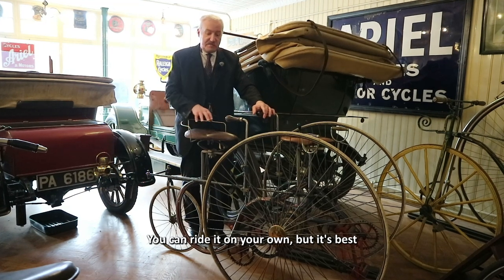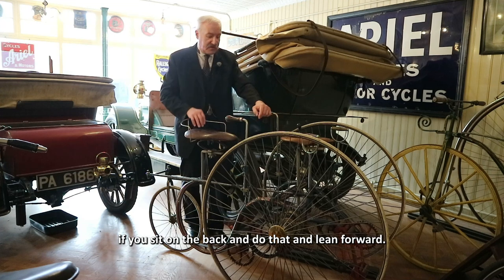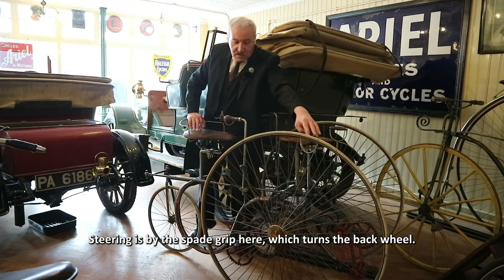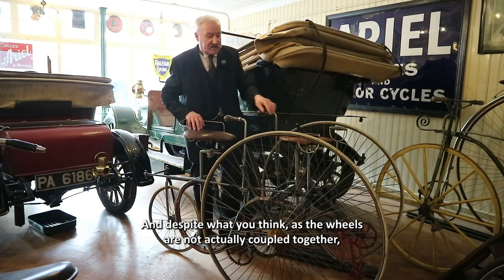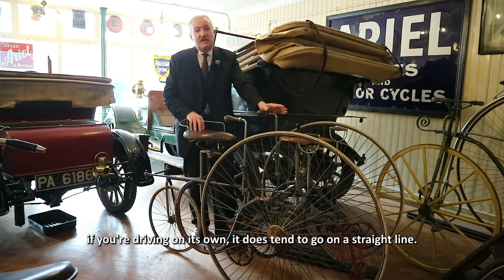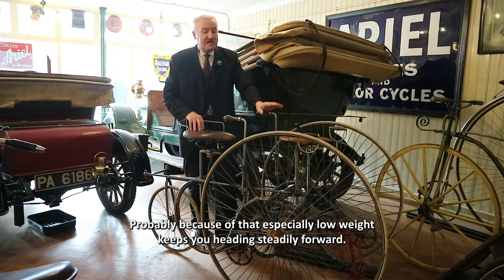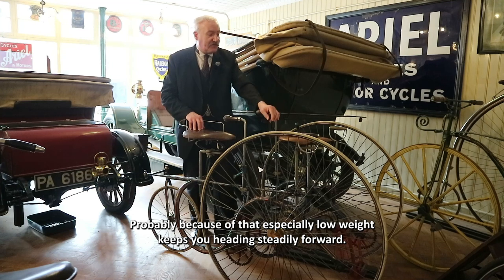You can ride it on your own, but it's best if you sit on the back and lean forward. Steering is by the spade grip here, which turns the back wheel, and despite what you might think, as the wheels are not actually coupled together, if you're driving it on its own it does tend to go in a straight line — probably because that especially low weight keeps you heading steadily forwards.